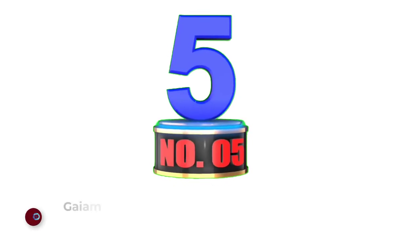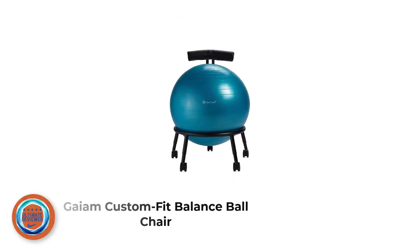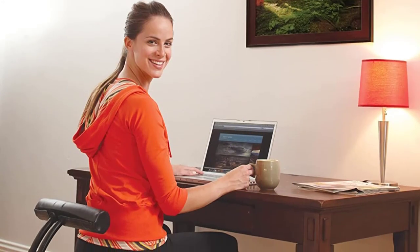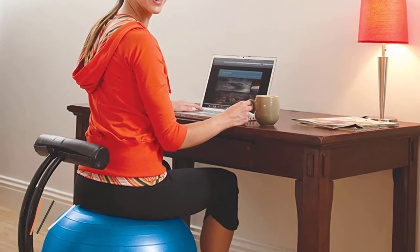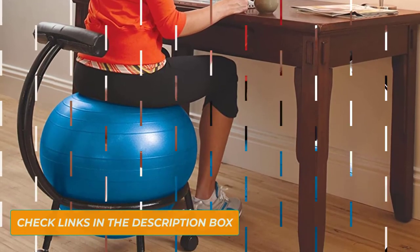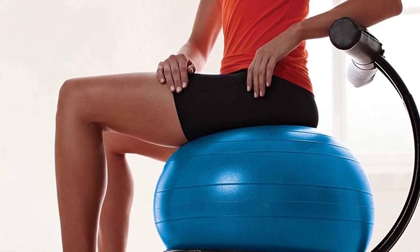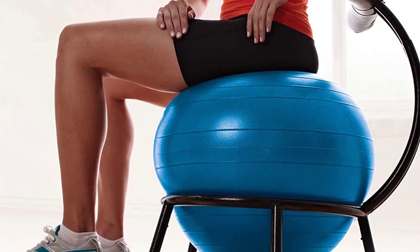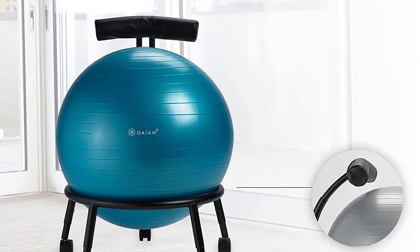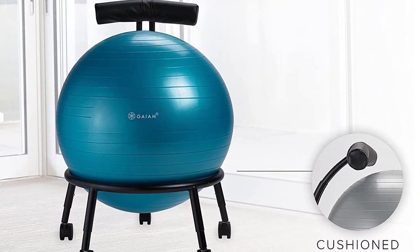Number 5: Game Custom Fit Balance Ball Chair. At a slightly lesser cost than the Asakinetics ball, the Game adjustable ball gives you a comparable amount of adjustment so that you can customize the fit for your body size. Like the Luxit Ball Chair, the ball on the Game adjustable chair can be easily removed and replaced, so that you can use the exercise ball by itself for exercise breaks. It has lockable wheels, a cushion back, and 5 leg height settings to make it the perfect level for you and your desk.